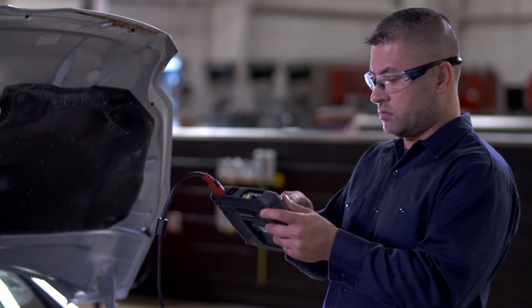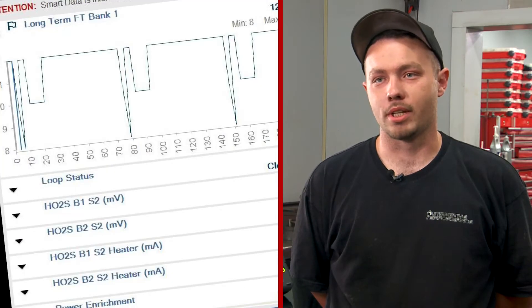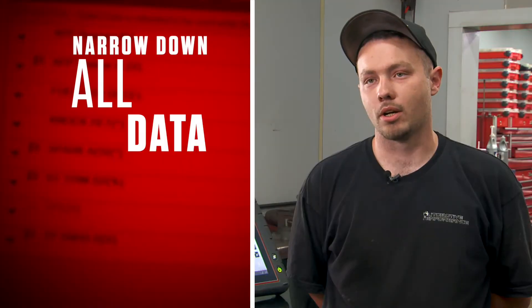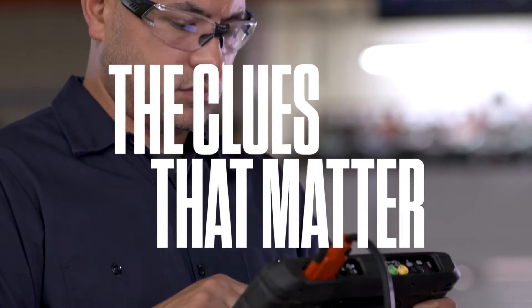According to top techs, the key to a speedy repair is knowing which clues are important. Given the code, you don't need to look at all the vehicle's data. That's where Intelligent Diagnostics comes in — it will narrow down all the data per vehicle, per code. So you're only looking at the clues that matter.